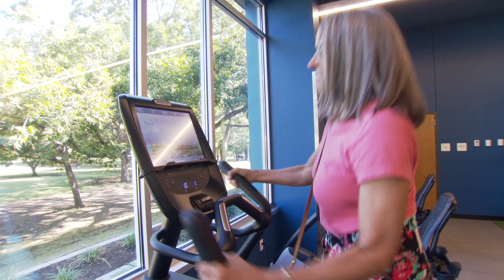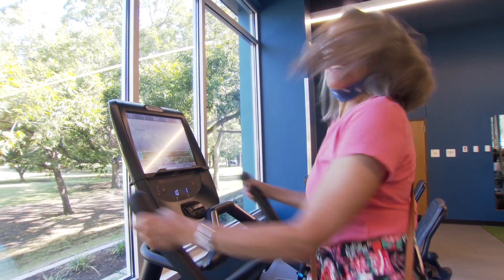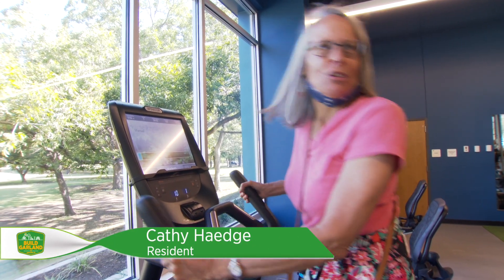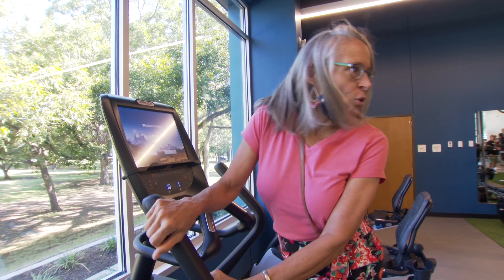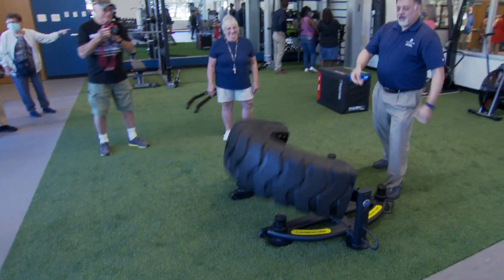It's amazing. It's beautiful — just beautiful. And so many things that I've never seen before, like that tire that you flip over on the slope.